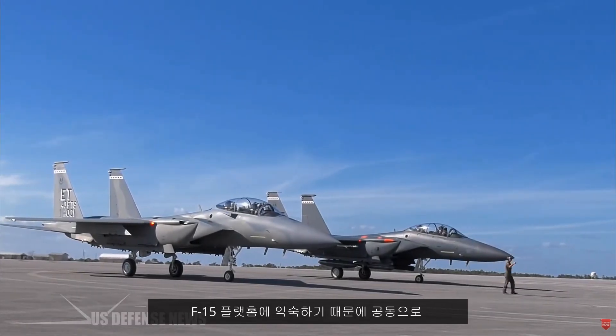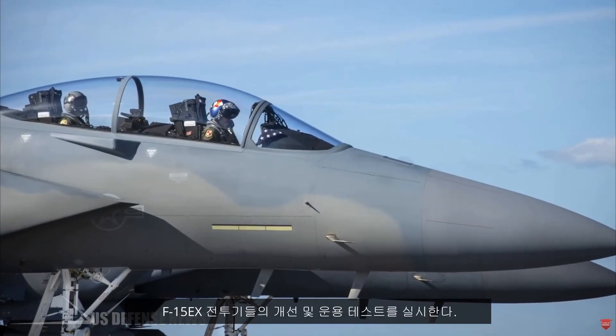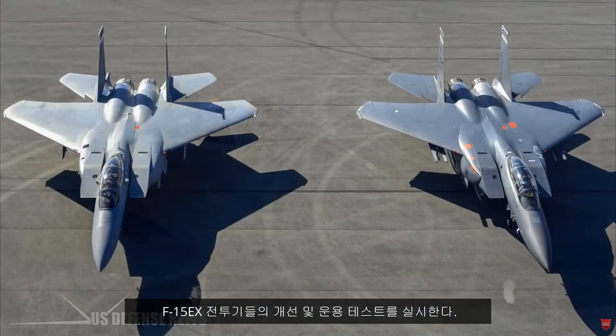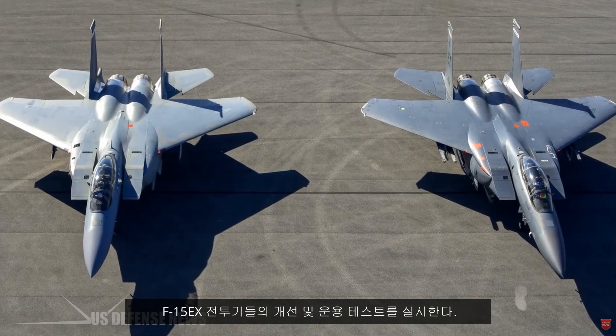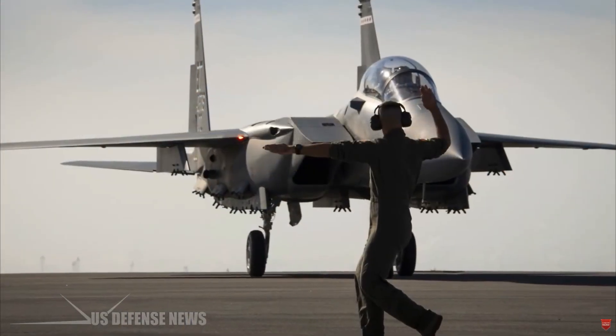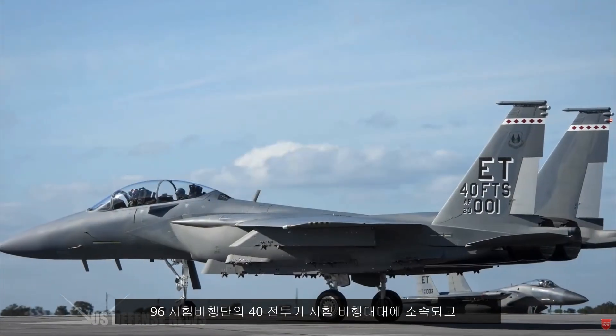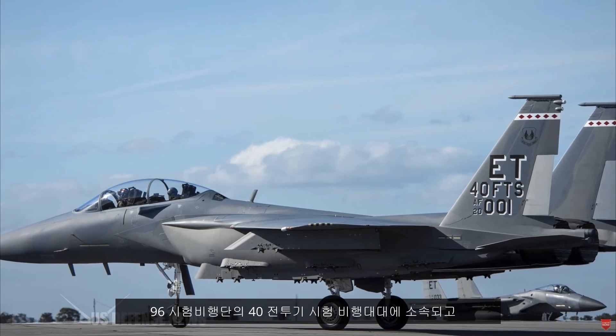Together, the two wings will complete the F-15EX's developmental and operational testing simultaneously, largely thanks to the wings' familiarity with the F-15 platform. The first F-15EX, known as EX-1, will go to the 96th Test Wing's 40th Flight Test Fighter Squadron.